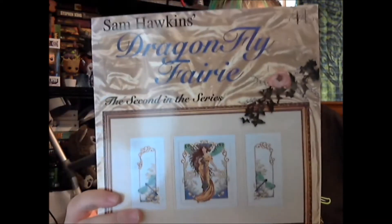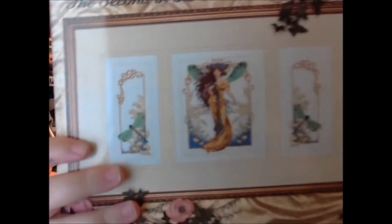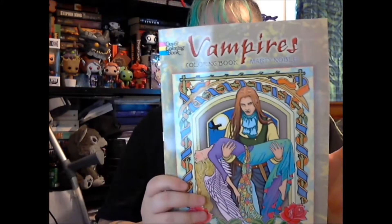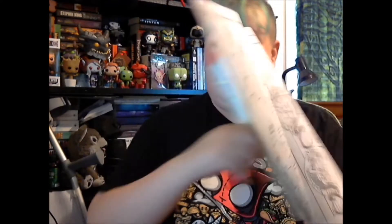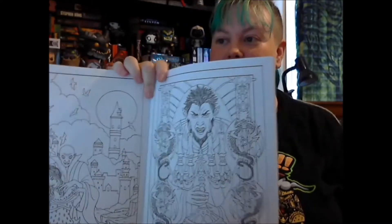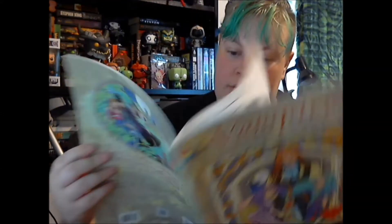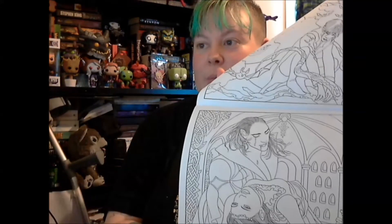I have two bits of haul. One is cross-stitch related — I won this on eBay. This is Dragonfly Fairy by Sam Hawkins, it's really pretty. No surprises, I'm into dragonflies, so that's why I got it. And I got a vampires coloring book, done by the same person who did my body art tattoo book. There are some hairy vampires, some Nosferatu vampires, more romantic sort of vampires. I quite like vampires.